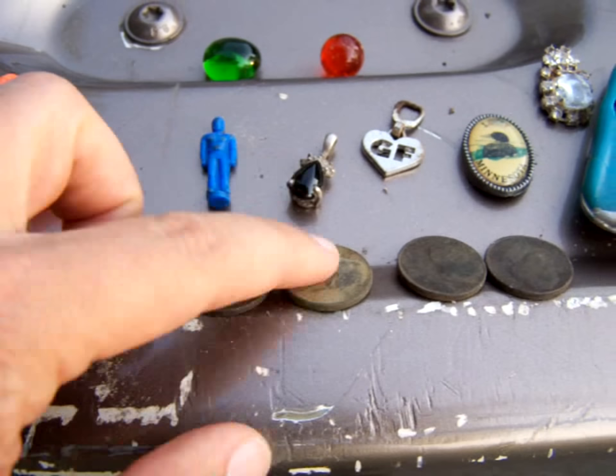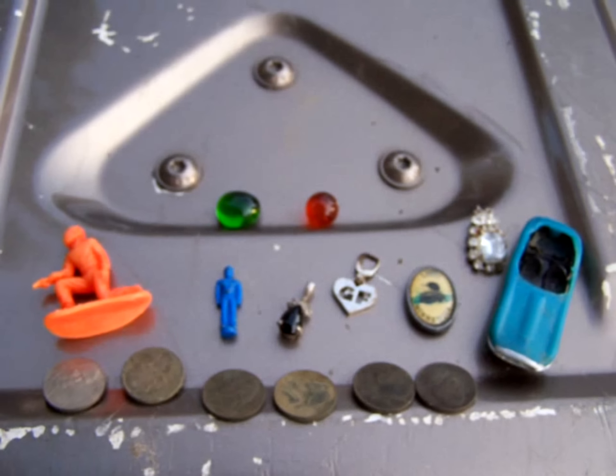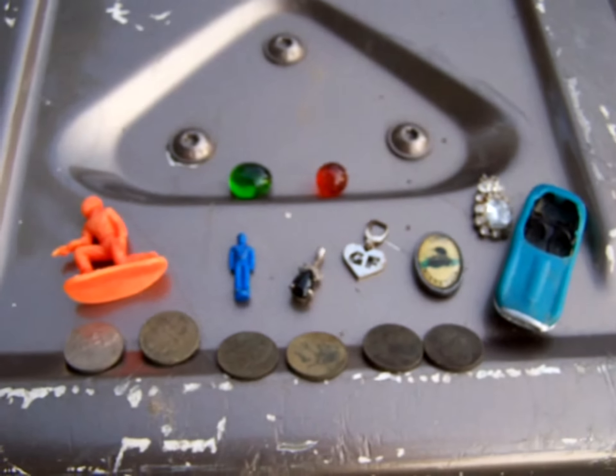And one, two, three, four, five, six nickels. Happy hunting to everybody out there.